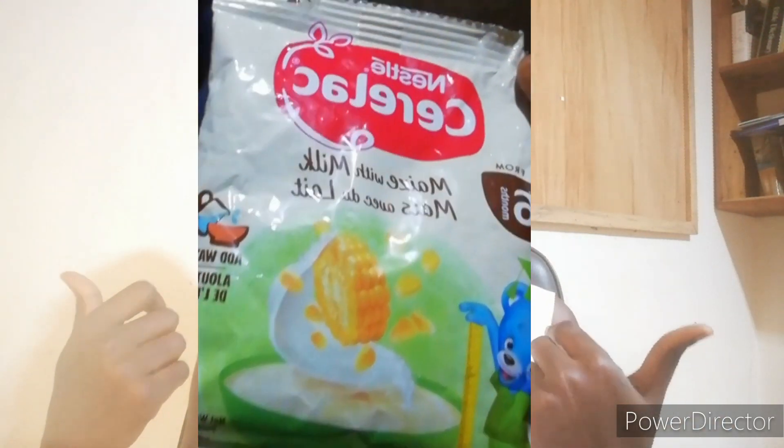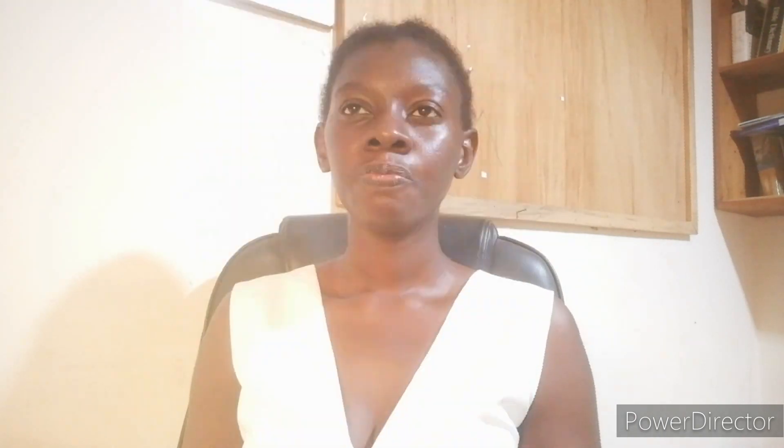CERILAC is not expensive — it depends on your currency in your area. Here in Ghana, it's less than one dollar, about five cedis per sachet, and you can buy as many as you want and keep them.